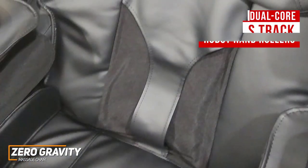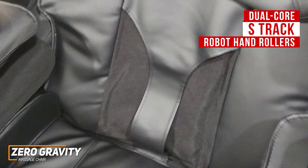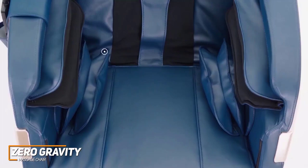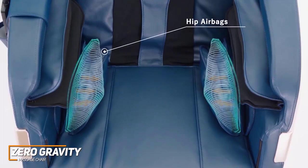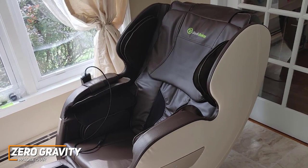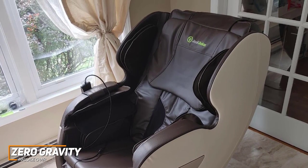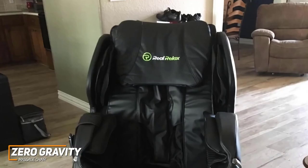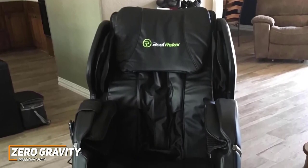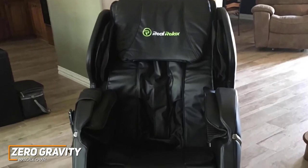It utilizes exclusive dual-core S-Track robot hand rollers with various massage techniques to deliver more effective results on your neck and upper back, a foot roller for your lower legs, and airbag cells with three intensity levels to provide a full-body experience. Like the higher-end Osaki OS Champ, it comes with built-in heated lumbar support to improve blood flow, and it offers three levels to find an optimal temperature.